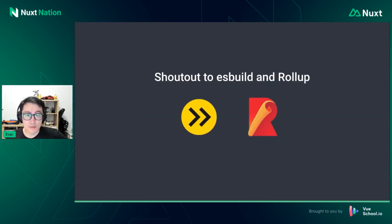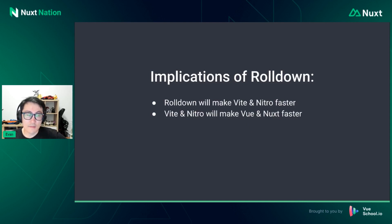Shout-out to ESBuild and Rollup — these are really great projects and Vite wouldn't be possible without them. But we thought hard about all the possible solutions and we still believe that Rolldown would be the ideal solution for Vite in the long run. We are standing on the shoulders of these giants. For Nuxt users, the main takeaway is that Rolldown will make Vite and Nitro faster, because Nitro currently also uses Rollup and ESBuild, which can both be replaced by Rolldown. Faster Vite and faster Nitro means faster Nuxt, and I hope this will benefit all Nuxt users and make your builds much faster.